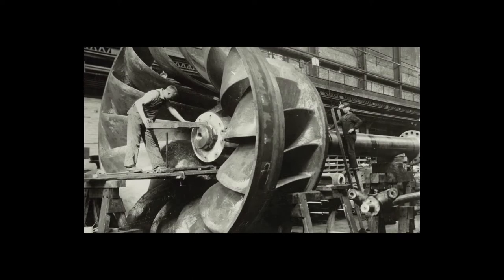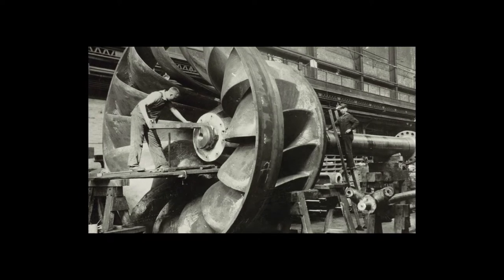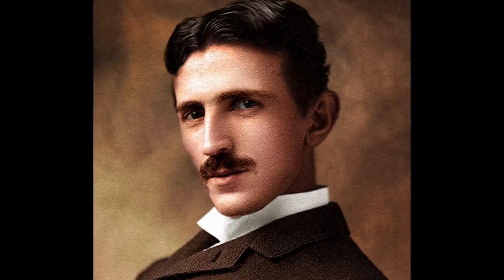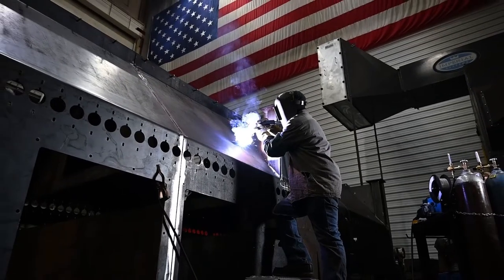The facility was originally built to support the manufacture of large turbine systems, including those built for Niagara Falls and Hoover Dam. Nikola Tesla even worked in our facility from 1919 to 1922, perfecting his bladeless turbine design. Now it's BCT's turn to make history.